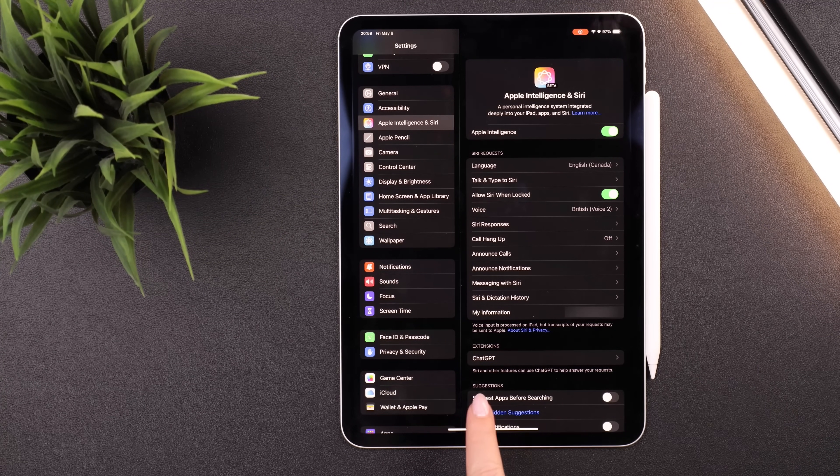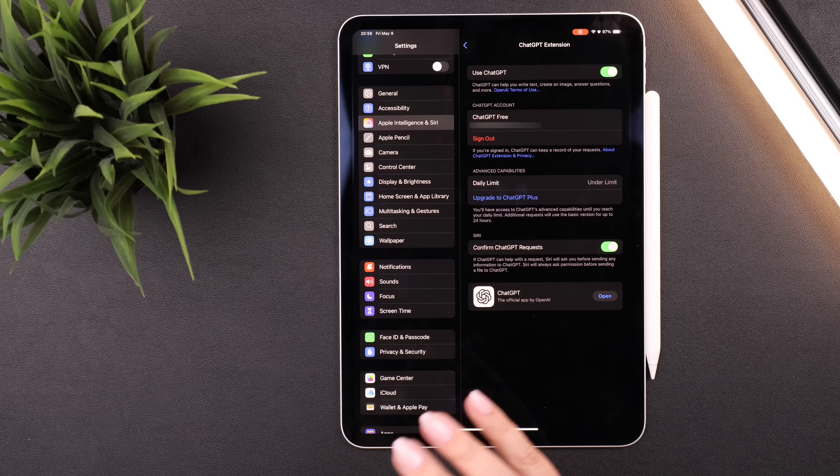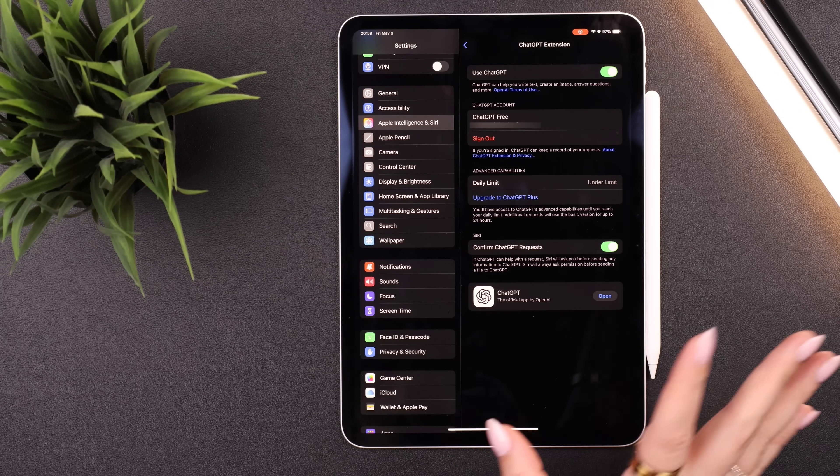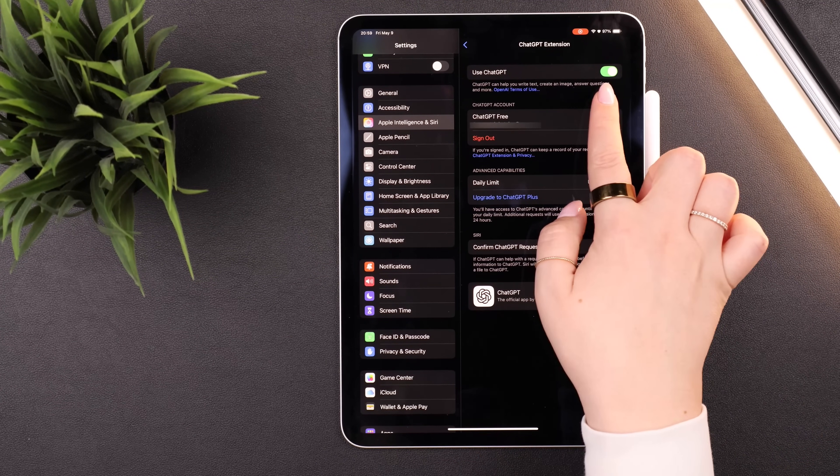I also recommend going down to Extensions and ChatGPT in settings. This is completely free and you don't need a ChatGPT account. It's completely optional, but I do recommend enabling 'Use ChatGPT' because if Apple Intelligence can't do something itself, it will automatically use ChatGPT instead. A bunch of the examples I'm going to show leverage this ChatGPT integration because it just makes Apple Intelligence a lot smarter.